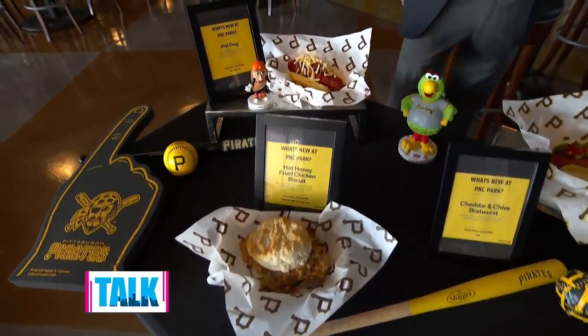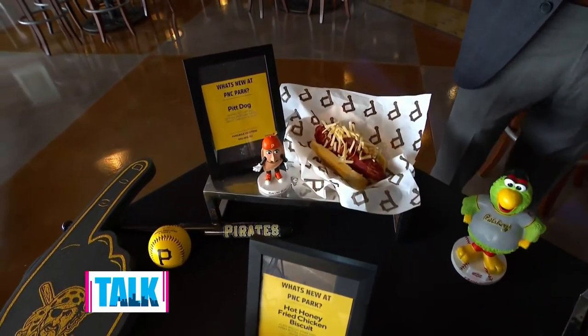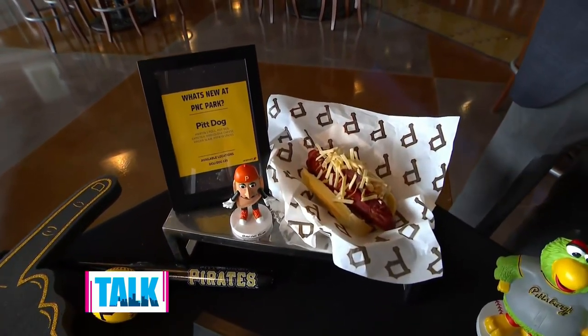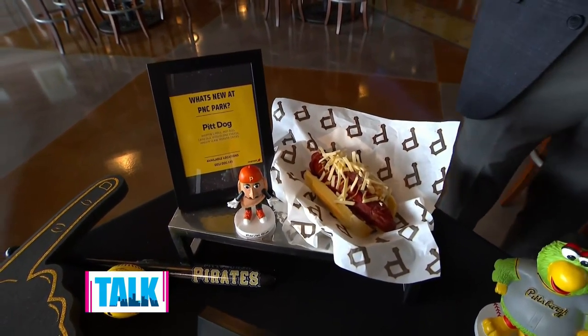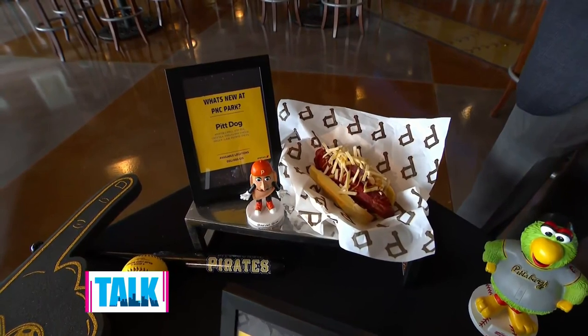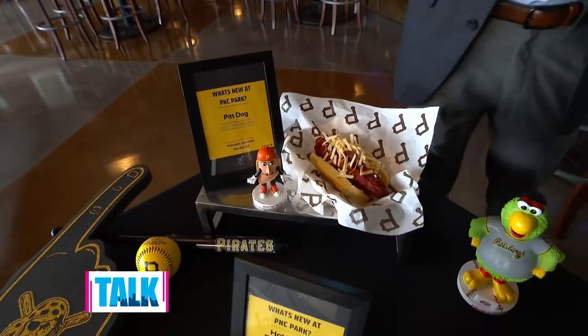And then in left field, in partnership with Smallman Street Deli in the Strip District, we have the Pit Dog, which is a capicola and provolone wrapped natural casing hot dog with a house vinegar slaw and potato straws.